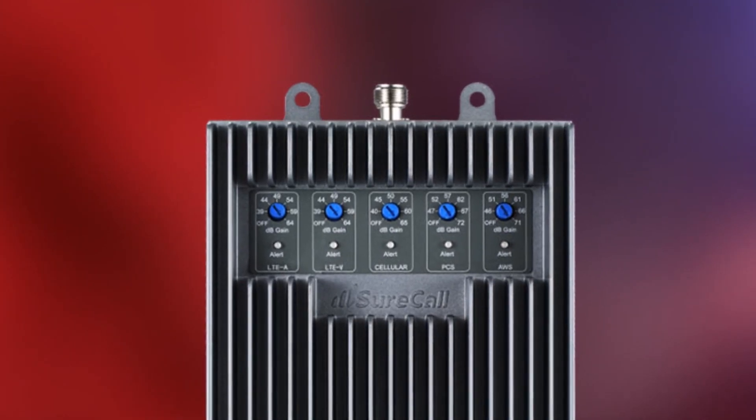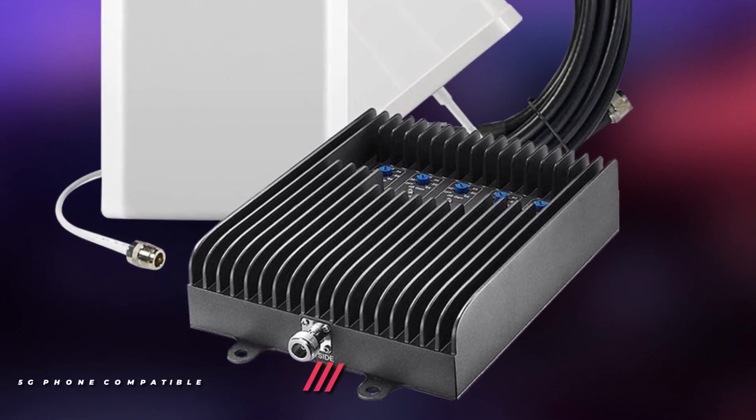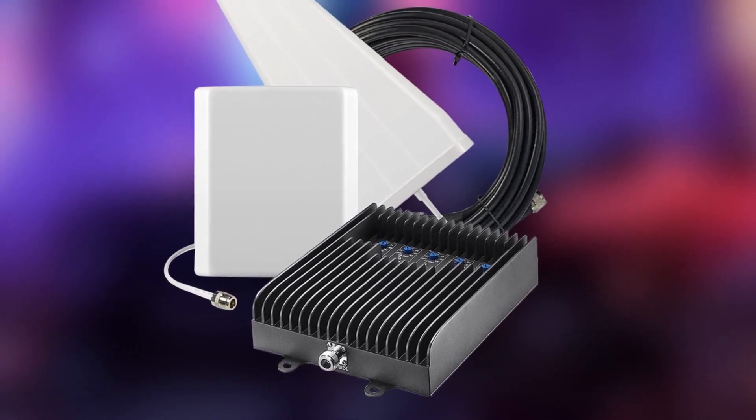Further, all kit components are included for an easy DIY installation. It's also 5G phone compatible and boosts voice and 4G LTE data on 5G devices. Its robust FCC-approved amplifier comes with high-quality components and durable metal housing that's made to last.